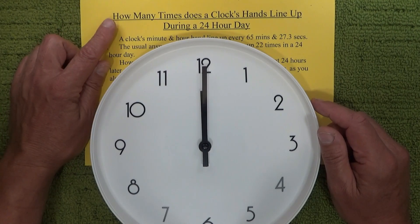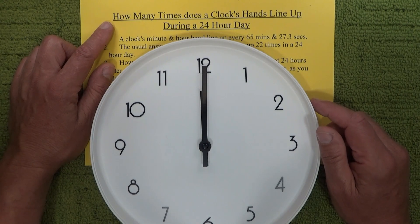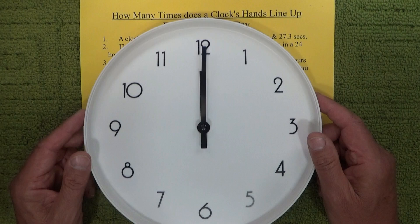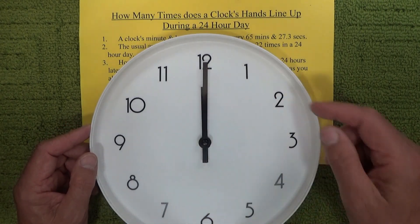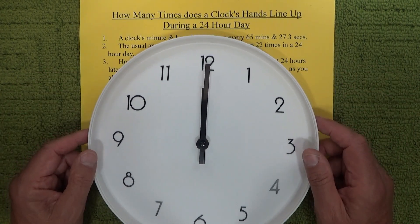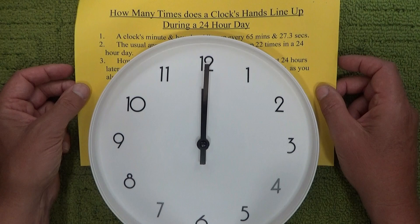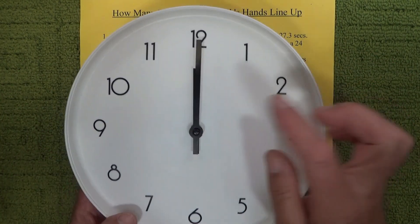Hello, today I'm going to work through the answer to the following question: how many times does a clock's hands line up during a 24-hour day? Now the obvious answer is that there are 24 hours in a 24-hour day, so the clock's hands must line up 24 times. Unfortunately, the obvious answer of 24 is not correct, and I'll show you why.